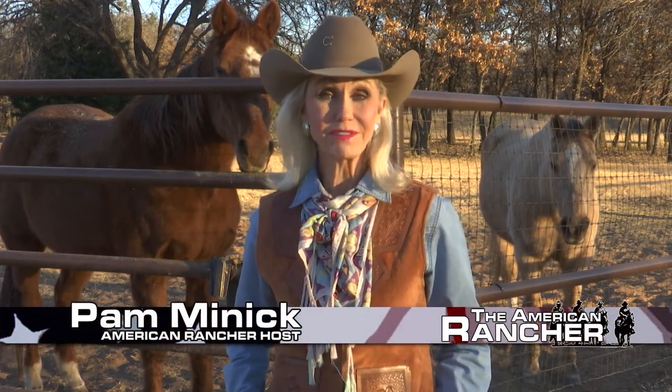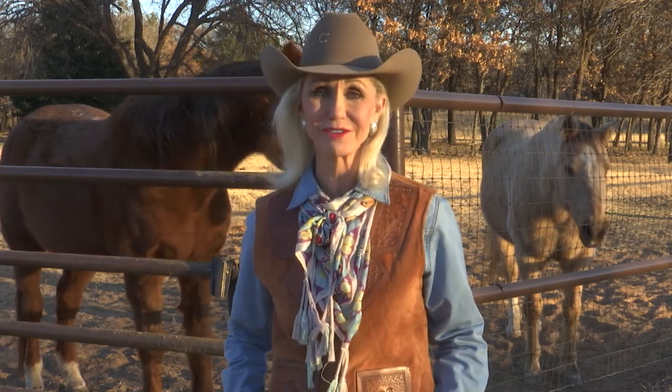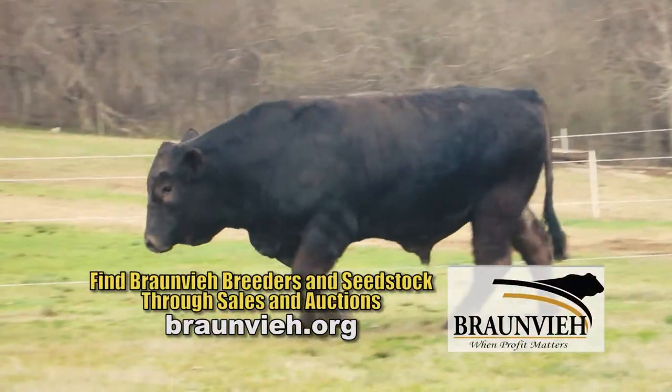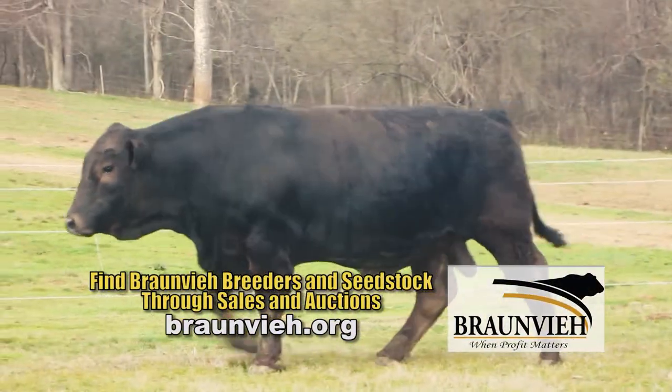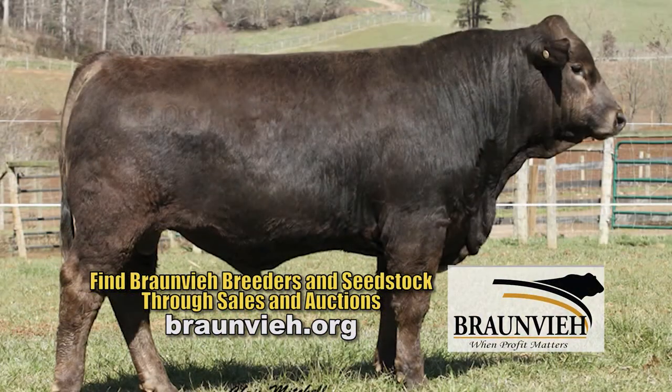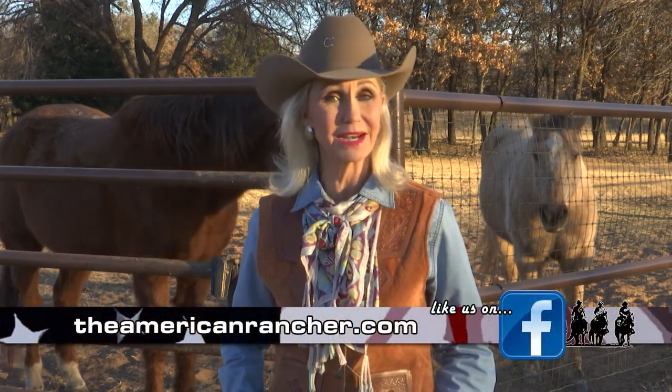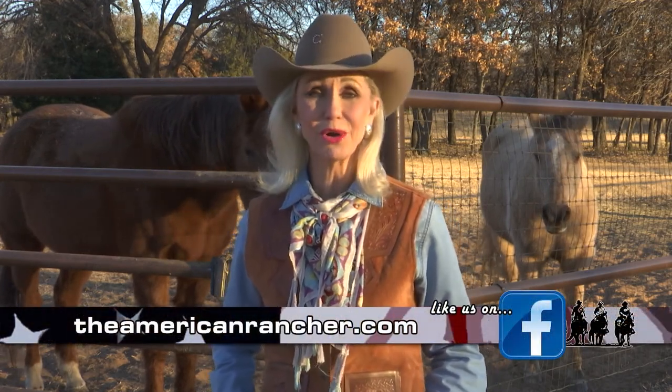We'd like to thank all of our guests for a great show. Bronvy cattle are proving themselves as a breed that delivers profit drivers. Cattlemen, it's a great time to freshen your genetics, and there's room for you around the Bronvy campfire. For more information about these cattle, visit Bronvy.org. That's all the time we have today. To find out more about us, visit our website, TheAmericanRancher.com or connect with us on Facebook. I'm Pam Minnick for the entire American Rancher team. Thanks for joining us. We'll see you next time.